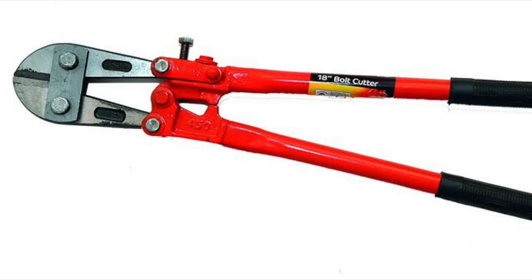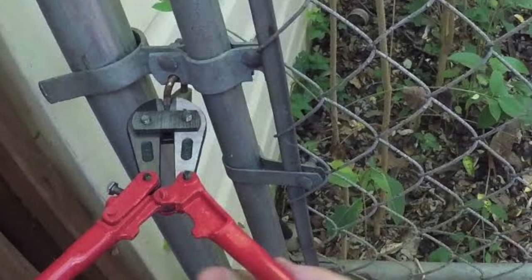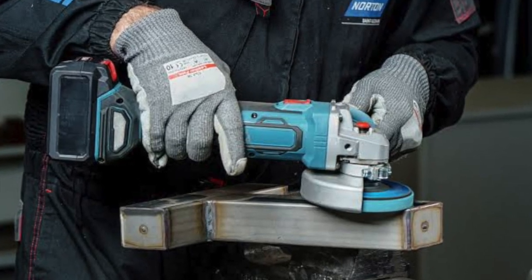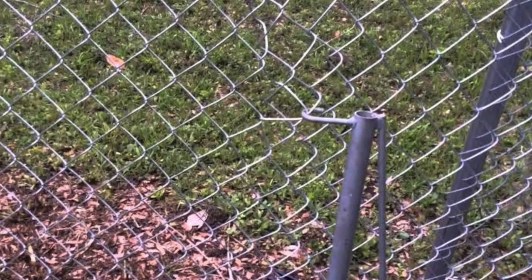Number one: bolt cutters. Now bolt cutters are pretty self-explanatory. Obviously if you're doing graffiti you're already trespassing or you're thinking of trespassing. So why not have something like bolt cutters or even a battery-powered grinder. You could also bring a hacksaw with you — basically any means necessary to cut through locks, cut through wired fencing and so on.